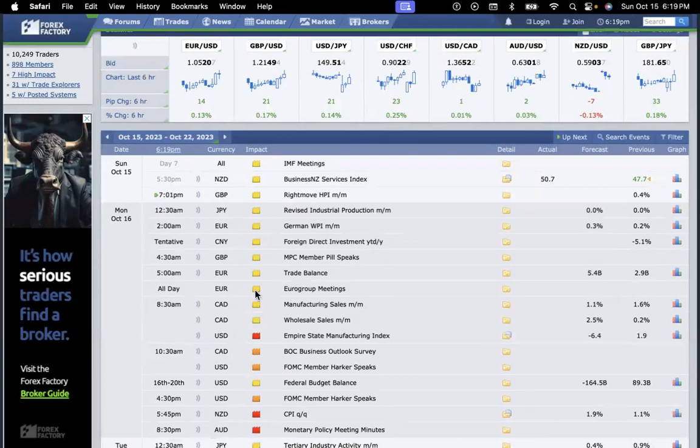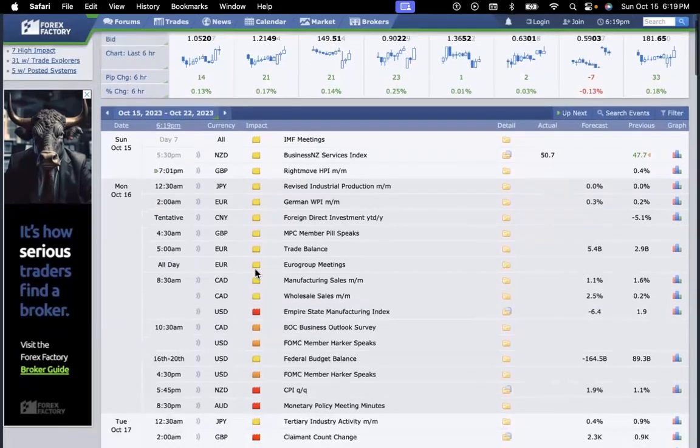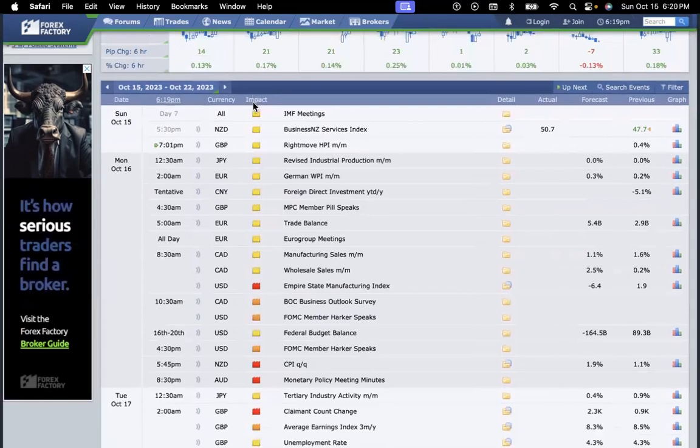ForexFactory.com is essentially a forex news site, but you can also find news for crypto, metals, or other assets. We're just focusing on forex today. As we review, the currency pair the news is about is listed alongside the time that news is coming out. For example, Monday October 16th at 8:30 a.m. shows USD with a red folder — that red folder indicates the impact level of that news on that particular currency.